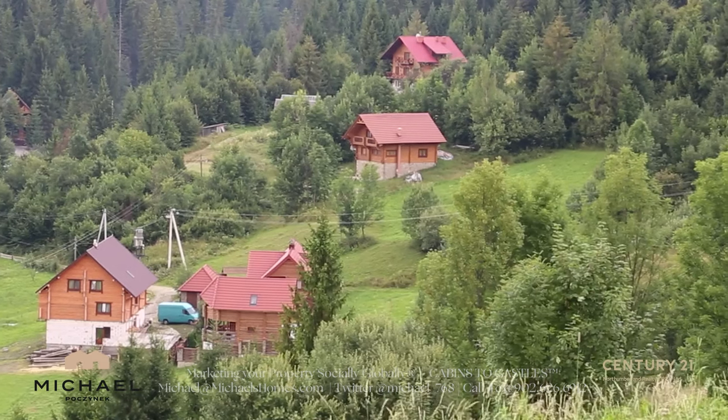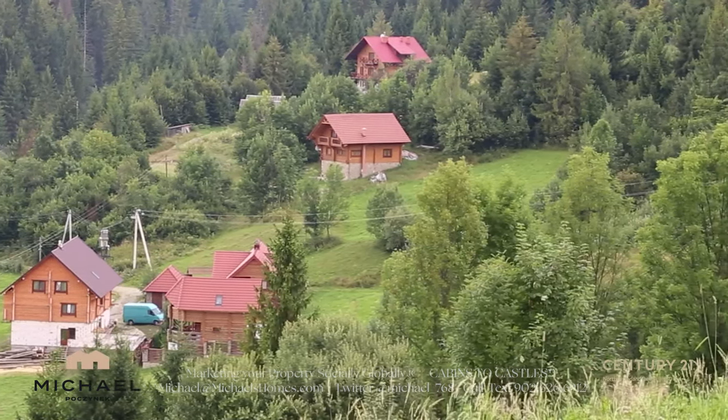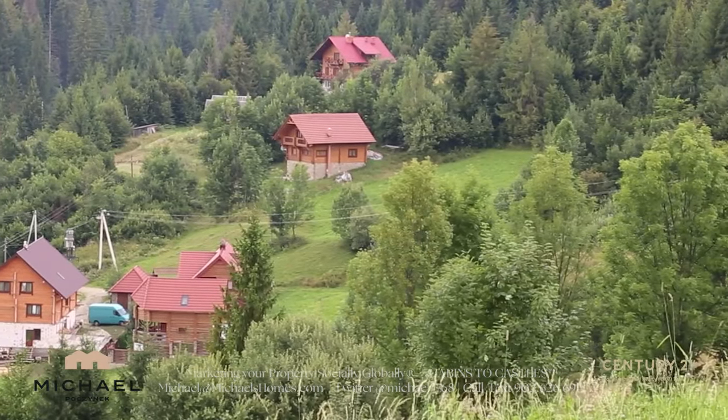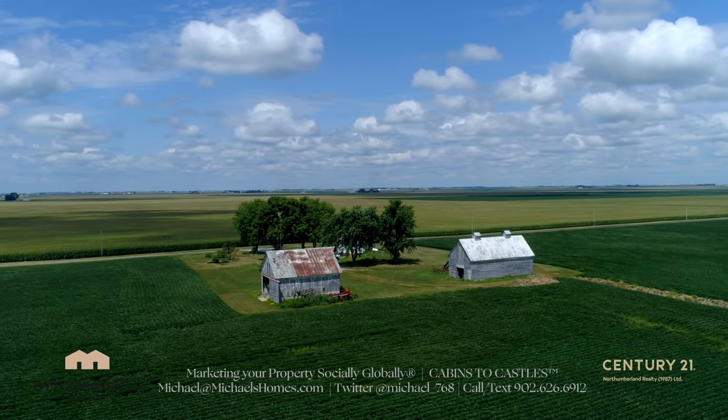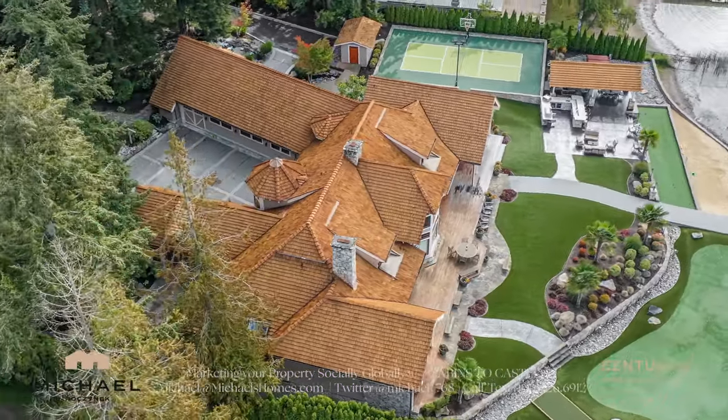Maybe you have a house with 100 acres, some outbuildings, and a couple of cottages on the back 40. Take it and divide it into smaller pieces — maybe sell the land off to a local farmer, the cottages off as singles, and the house off as a single.